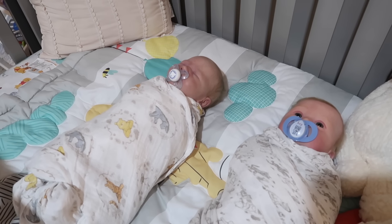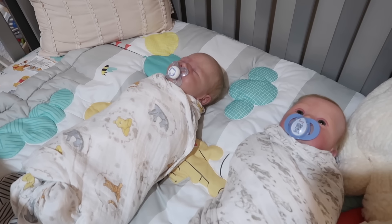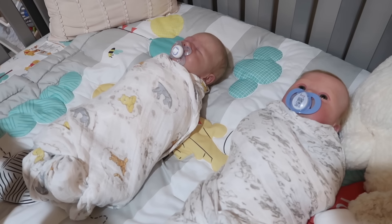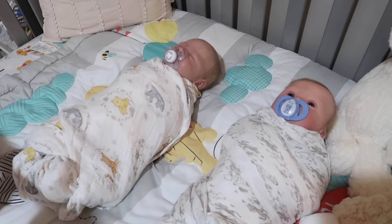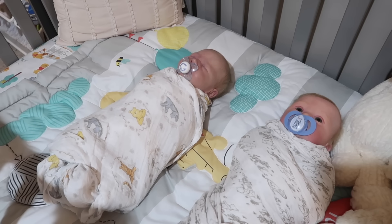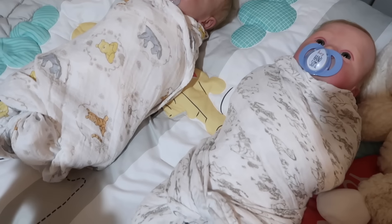Good morning guys and welcome back to my channel. Today I'm going to be doing a morning routine with Carson and Milo. I'm going to start making their bottles so that they're ready for when they wake up. I came to check on the babies and Milo is still sleeping, but Carson just woke up. I gave him his passy so he hasn't started to cry. Also, I put them both in matching swaddling blankets yesterday — they're both Winnie the Pooh swaddles and they look adorable.